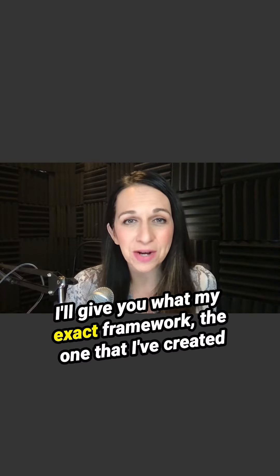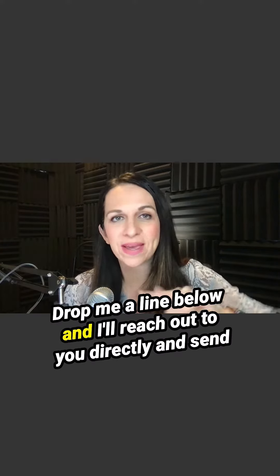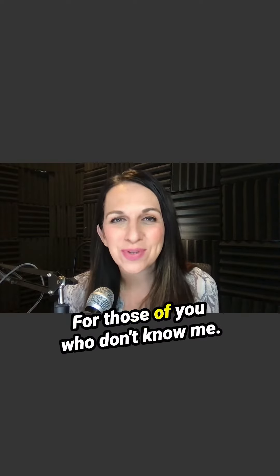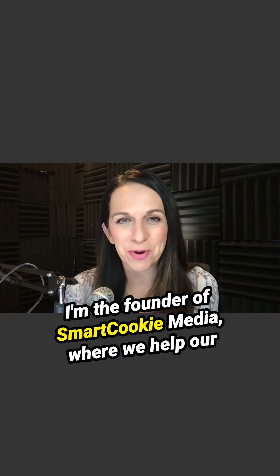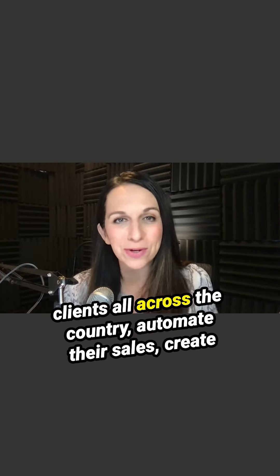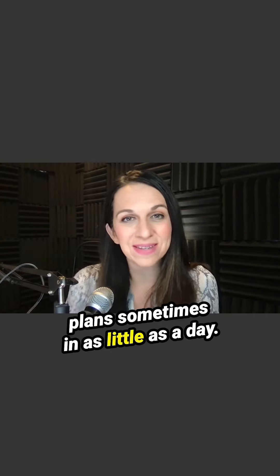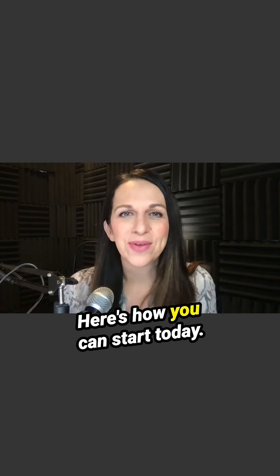I'll give you my exact framework — the one I've created for my private clients as well as my own calendar. Drop me a link below and I'll reach out to you directly and send you the Google Doc of what's working right now today. For those of you who don't know me, I'm Nicole Schmeid, a sales-focused marketer. I'm the founder of Smart Cookie Media, where we help clients all across the country automate their sales and create plans, sometimes in as little as a day. So let's avoid that burnout together, shall we? Here's how you can start today.